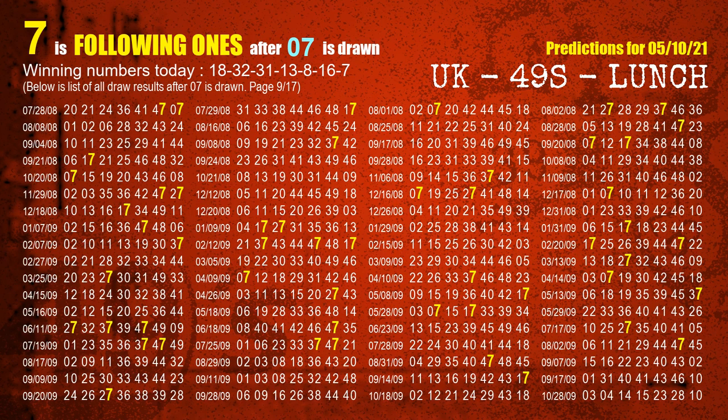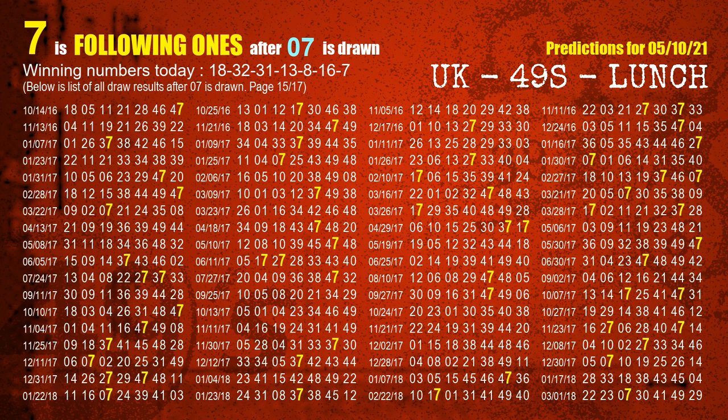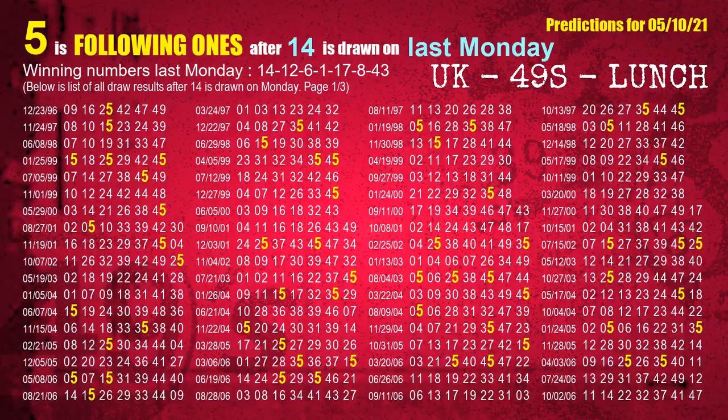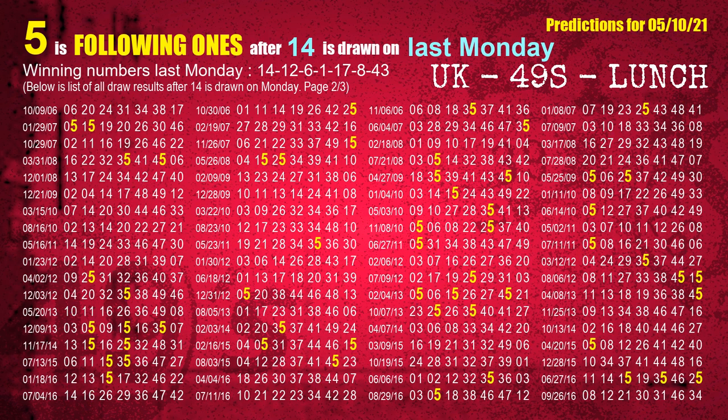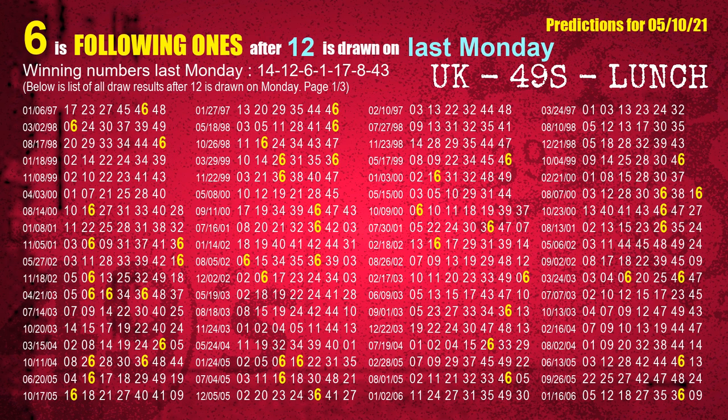After calculating following ones with today's result, we will also find out following ones through the result of the same day last week. The first winning number last Monday is 14. We list all draw results which are one week after a Monday draw with 14 as a winning number. The most frequently following units digit is 5 when 14 is the winning number on last Monday. The second winning number last Monday is 12. The most frequently following units digit is 6 when 12 is the winning number on last Monday.